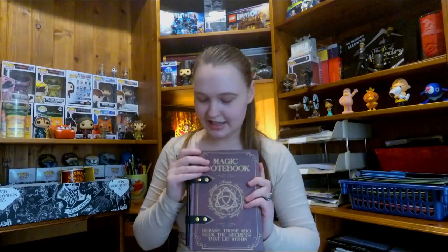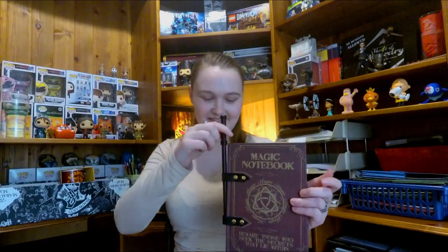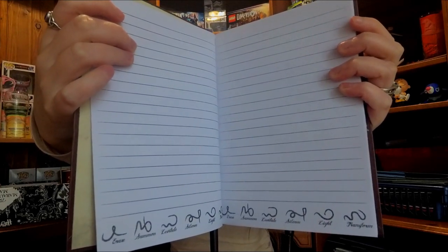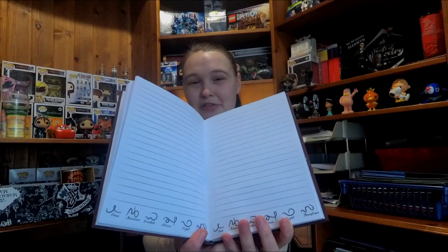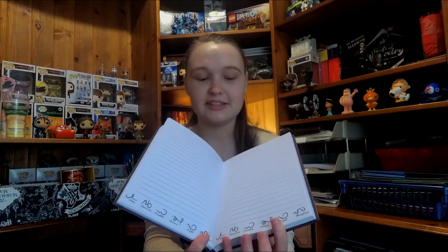This magical notebook I also got from We The Curious. It's not a Harry Potter item at all, but it's very cool and very magical. It's got a wand which is actually a pencil, and that fits in there which is really cool. It's also got these runes at the bottom which look really cool — they're not Harry Potter, just magical and well themed. I'm also a fan of the Mortal Instruments books, and these runes remind me of the angelic runes used in that.